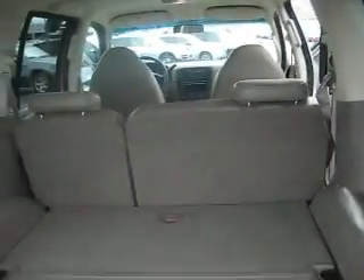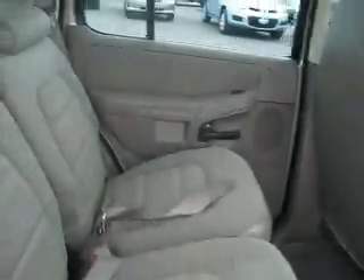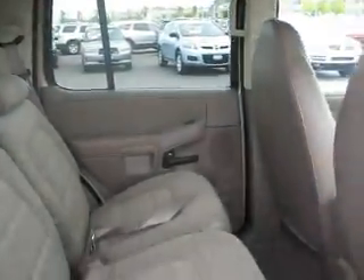It has plenty of cargo space for all your hauling needs. Inside, it has cloth seating for five, and it's very spacious.